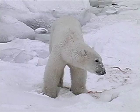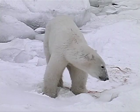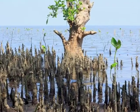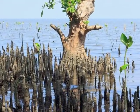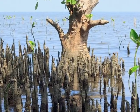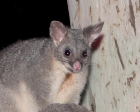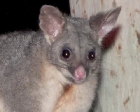Like the thick fur of a polar bear that provides insulation in a cold place, or the aerial roots of mangroves that provide air to parts of the plant that are underwater, and the large eyes of a nocturnal possum that provide excellent vision in the dark. Let's take a look at some structural adaptations in action.